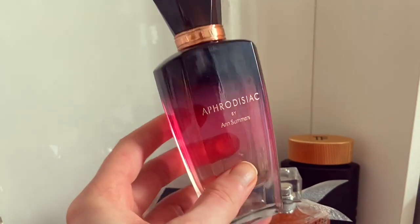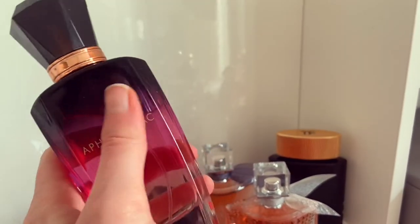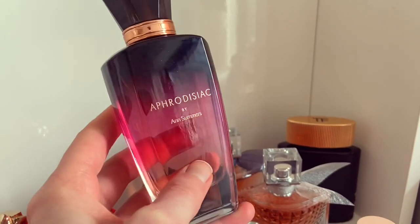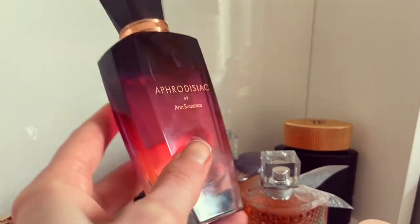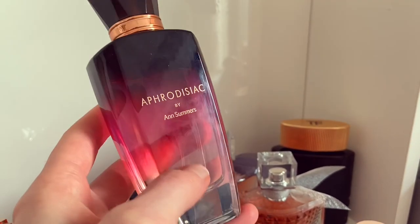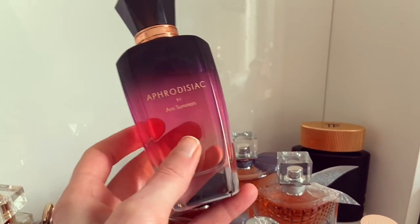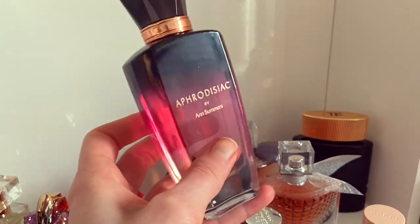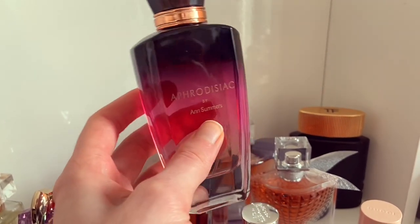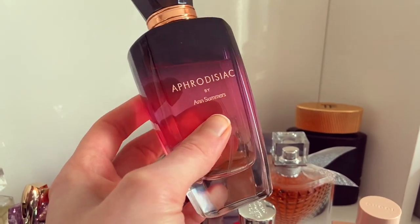Here we have Aphrodisiac by Ann Summers. I love this one — I've had it since way before I started my proper perfume hobby. At one point I only had this one fragrance. I kind of forgot about it for a while but I've been rediscovering it lately because it's just so good. It's such a nice, flirty, sweet, dark berry fragrance with some musk and florals. Really good — it's Aphrodisiac by Ann Summers.